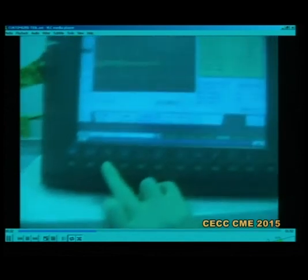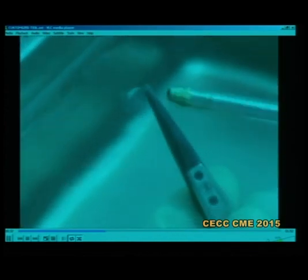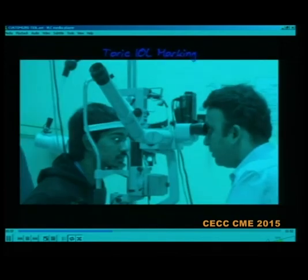The refractive data was sent to the company, who used it — including white-to-white measurements — to customize the lens. This is what was delivered to us.